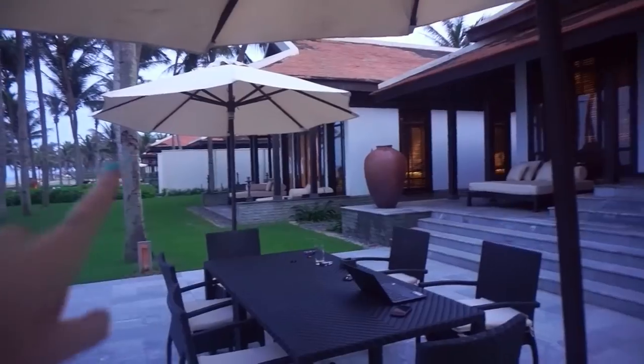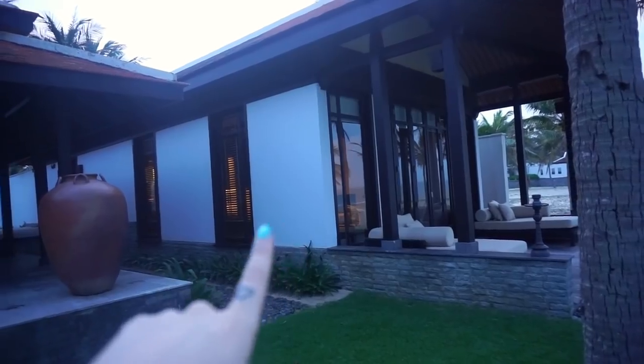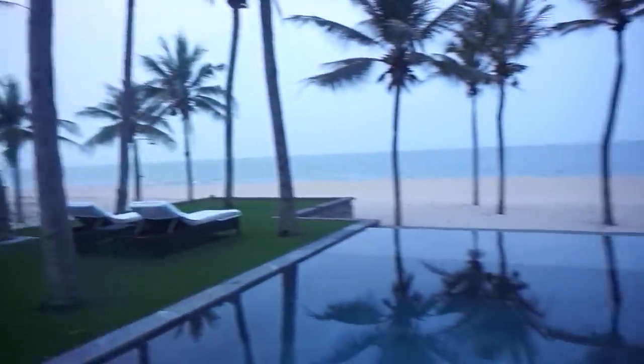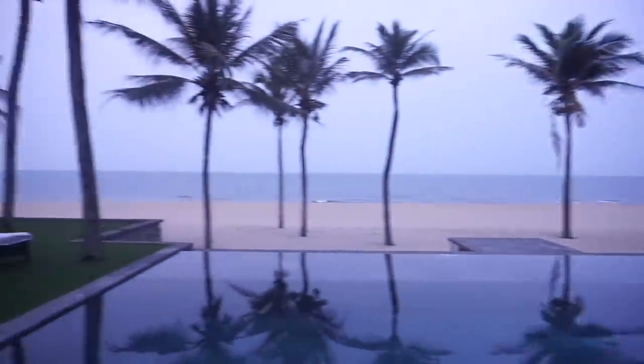That room over there is where my parents are staying, and this room is where Conrad and I are staying. There's actually another room behind my parents' room — this villa has three bedrooms — but we just need the two. We wanted the private pool and, of course, the beach at the back. How nice!